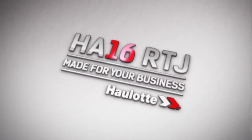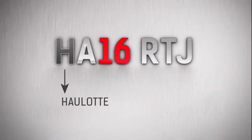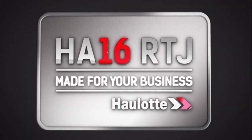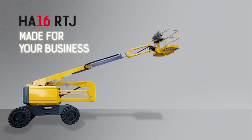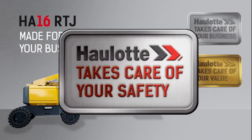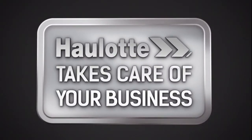From the very start of the project, OLOT has been committed to working in partnership with its customers to create the HA16RTJ Articulated Boom. HA16RTJ – Made for your business. Each component, each detail has been designed to achieve an optimum level of performance. The HA16RTJ raises the bar higher within the construction industry to benefit your business. OLOT takes care of your business.